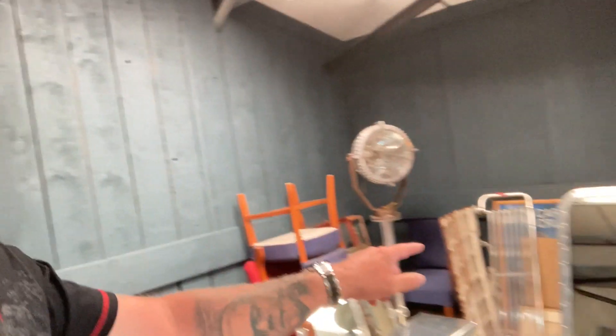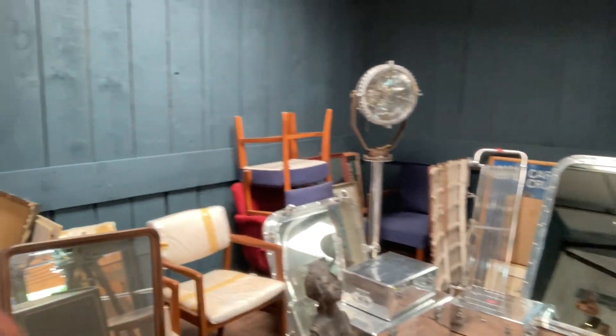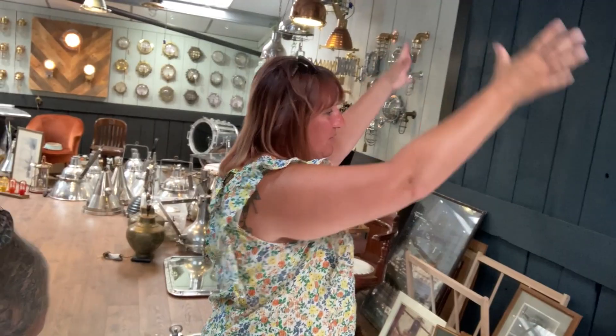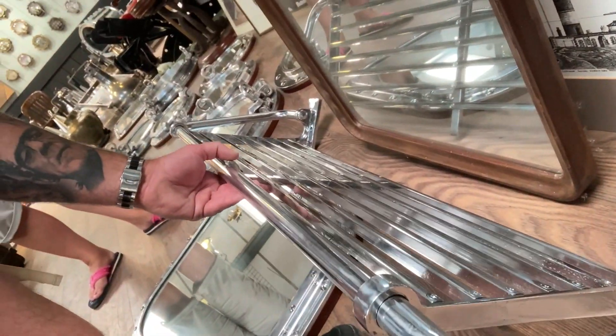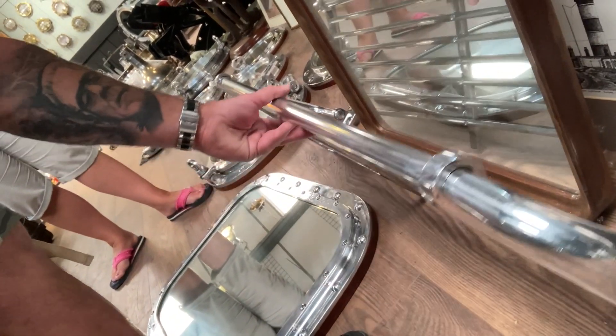It keeps looking at this one here — the one that's sold — but it's like four foot square. We haven't got that space. I do like these as well — these are like luggage racks. Might just make a mental note of those. You could imagine they'd look really nice in a bathroom for putting towels on, if there's space.